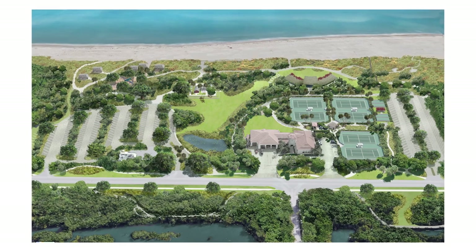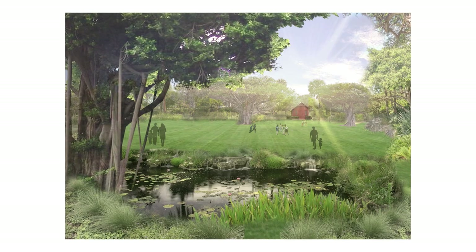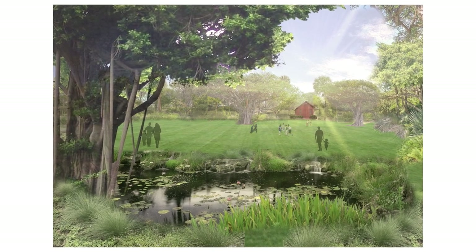We were very fortunate to hire Raymond Jungles to do the master plan. And one of the most exciting parts about this master plan for the Little Red Schoolhouse is that it will start to become more accessible to the community and not just the schools. We're hoping that within this master plan and the moving of the schoolhouse to a more prominent location, people will be able to see it all the time and be able to see inside of it.